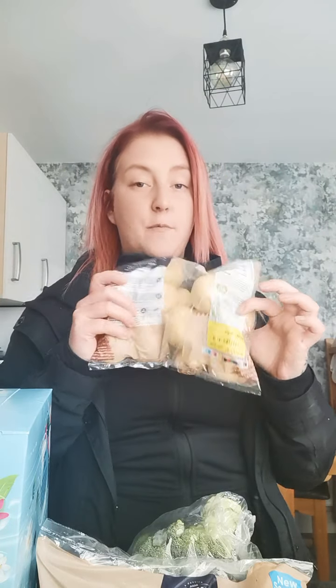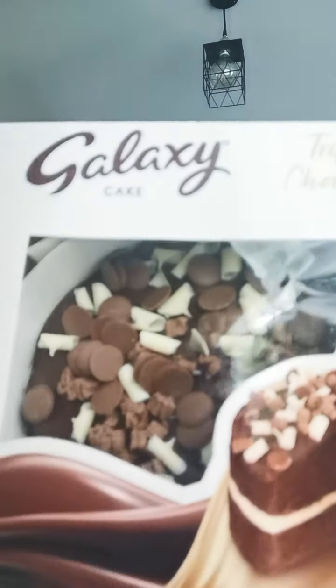A Galaxy triple chocolate cake — they had a Malteser one too but this is the one we chose. It just looks so nice, and for a little treat that was £2.00. Three tins of beans — if you know my kids you'll know they absolutely love beans. And some garden peas to go with the chicken dinner. I also really fancied a cabbage because I haven't had one with my dinner for years.